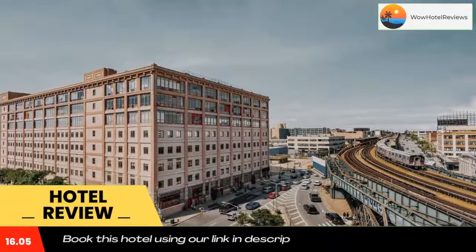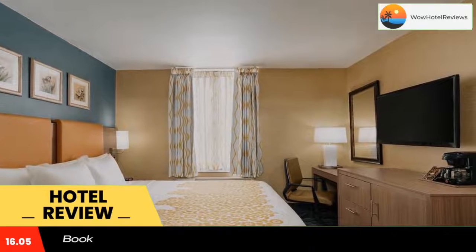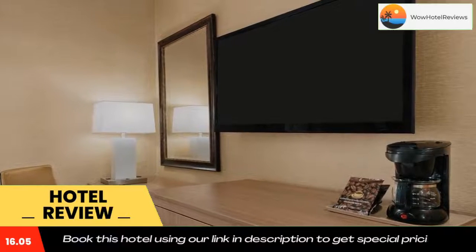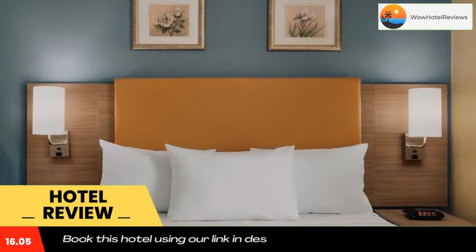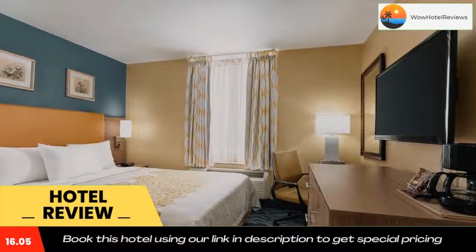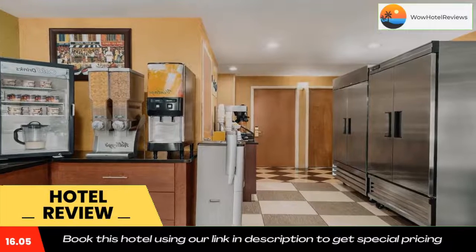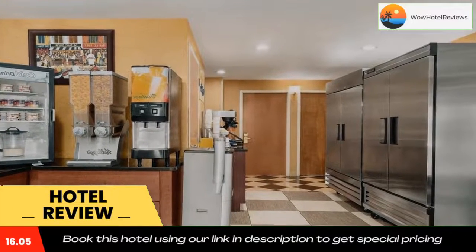Days Inn by Wyndham Long Island City also offers free daily newspapers and a business center. The Empire State Building and Times Square are both within 3.7 miles of the property. The American Museum of the Moving Image is 1.2 miles away, and LaGuardia Airport is 5.7 miles from the property.